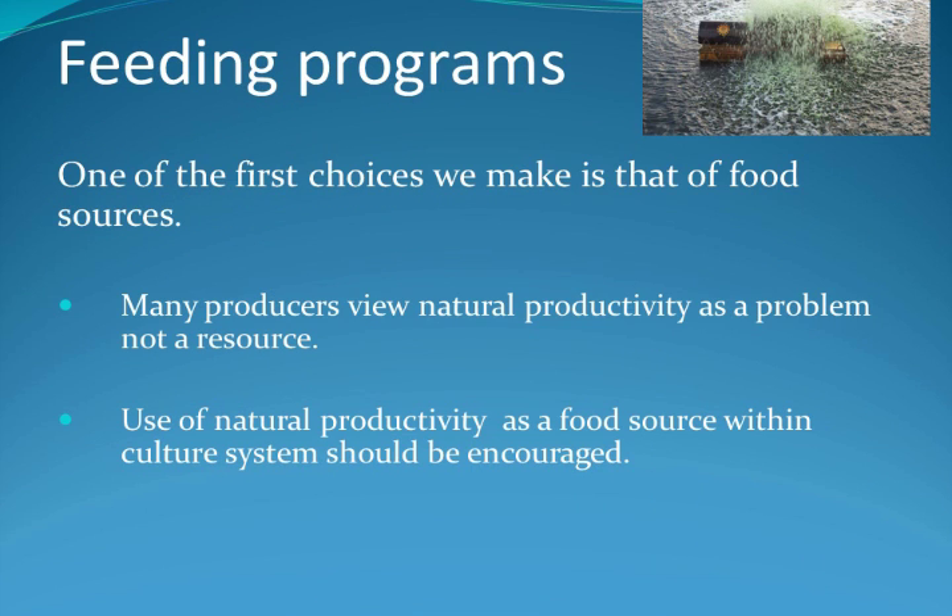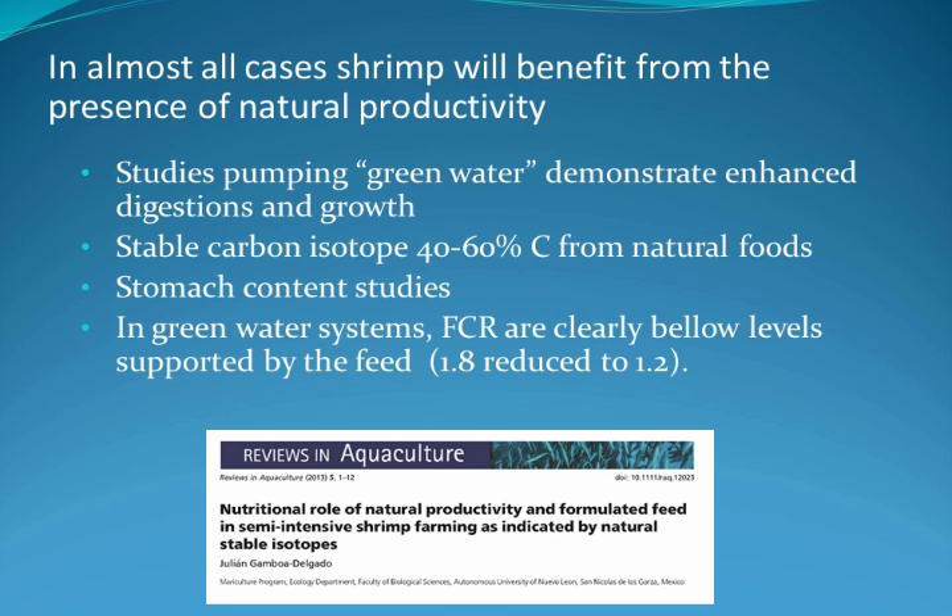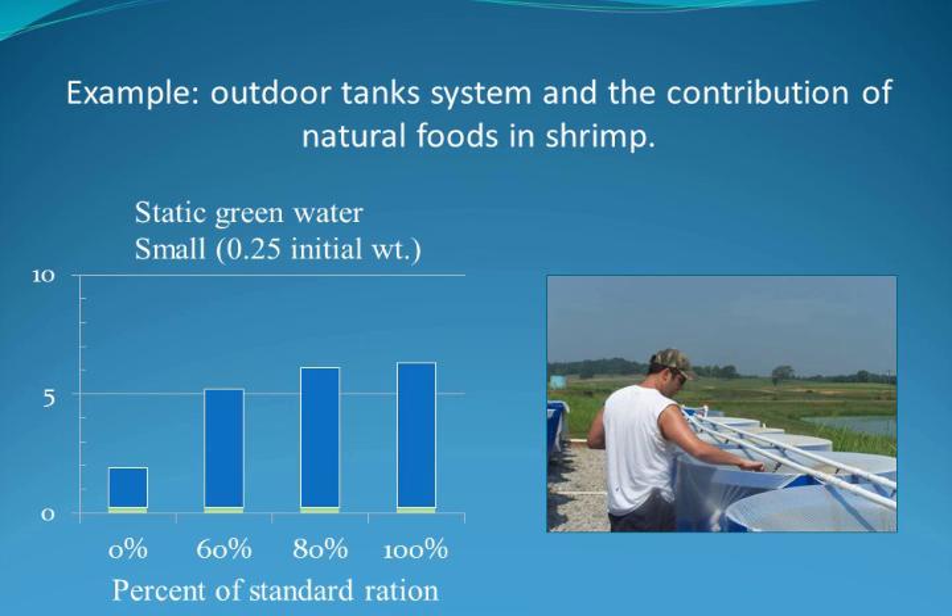Although you may not think about it, natural productivity is a valuable source of nutrients. Many producers view natural productivity as a problem and not as a resource. Quite often we forget that natural productivity is a wonderful food source that we don't always utilize. There are a number of studies demonstrating the benefits of natural productivity. Outdoor tanks filled with pond water already contain natural food and mimic pond conditions. You can then try different feed management strategies. In this example, we offered different levels of shrimp feed to see how the shrimp grew. The graph shows that even with no added feed, the shrimp grew up to 2 grams, confirming that natural food is available. Then, of course, as we added more food, they grew larger.